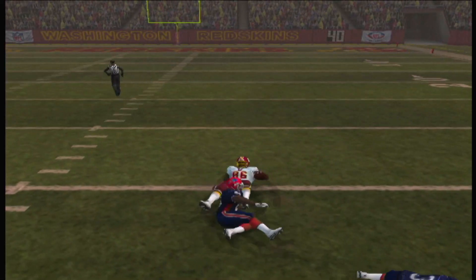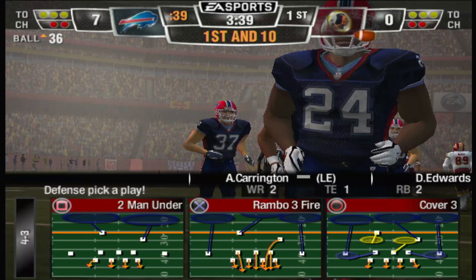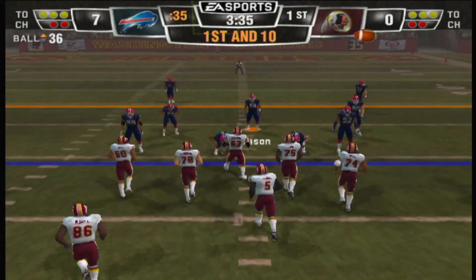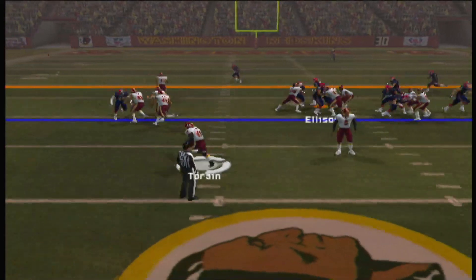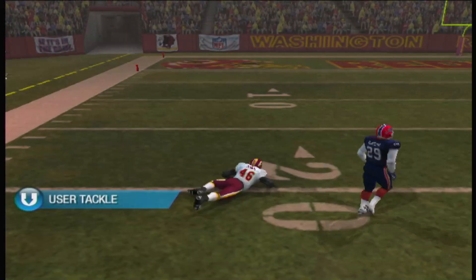Davis makes the reception and gets brought down hard — 17 yards on the play. First down, 10 to go, 36-yard line. Hand off. Big opening to the left. Squares his shoulders, stiff arm — he's still going.